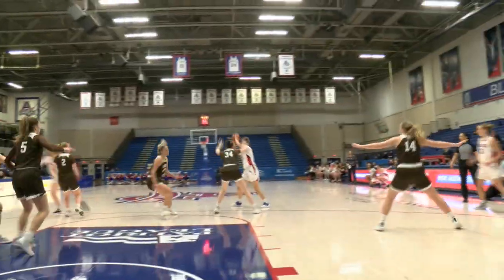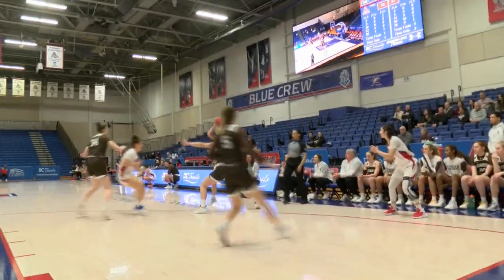Guard on her, she'll just post up. That's why she's averaging a double-double. Here's Lavin, takes the feed from Bales and makes it count.